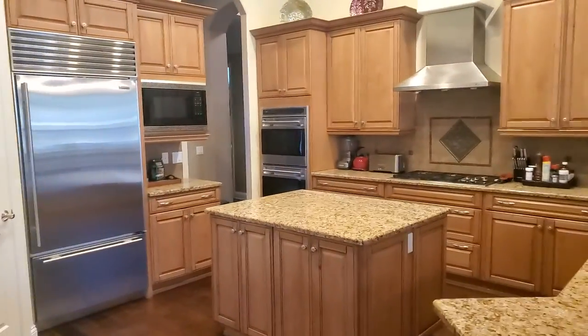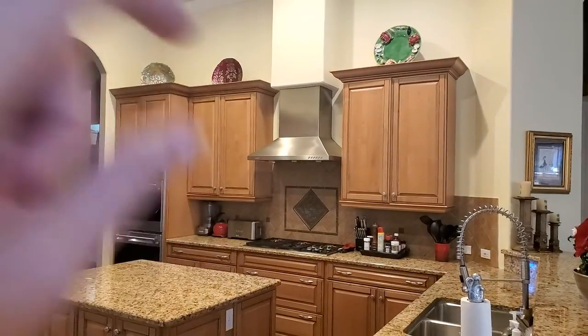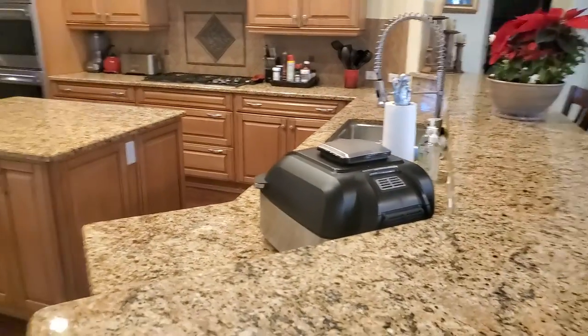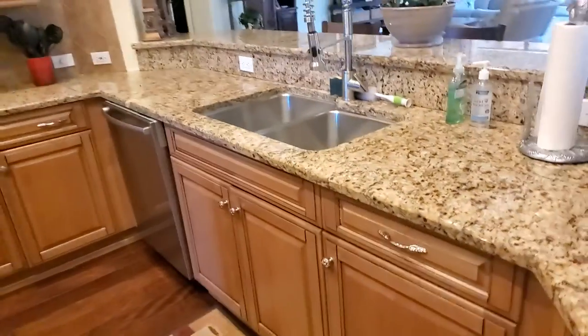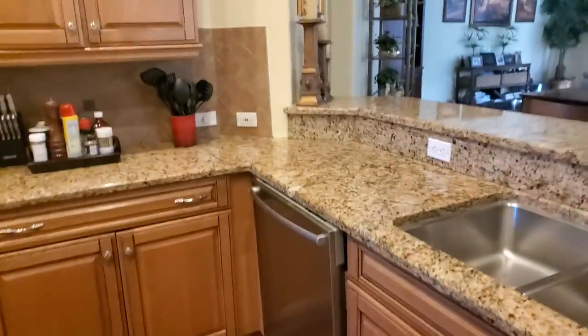Nice size kitchen with good storage. As you can see, there's a pantry. You do have a range and a hood that actually vents to the outside. Granite countertops in really good condition — not worn at all, maybe a little bit here, but nicely maintained.